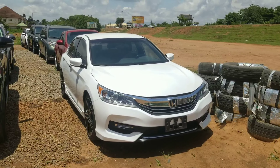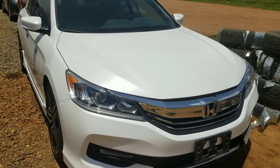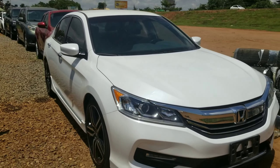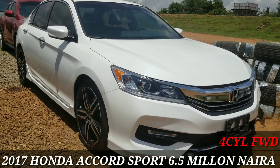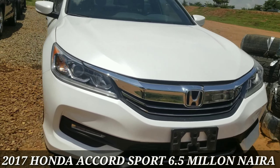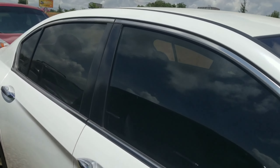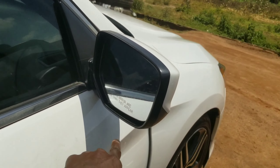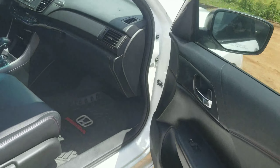Starting with the first vehicle, I have a 2017 Honda Accord in white and this is absolutely stunning — it's in a very neat condition. It retails for 6.5 million. You can see it has a shiny grille in front. This here is a sport package but it doesn't have some tech features like the blind spot camera that's supposed to be on the side, but it's still a very lovely car.